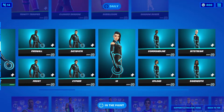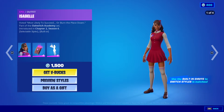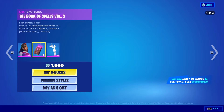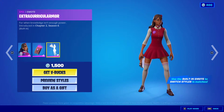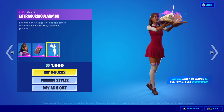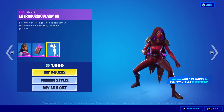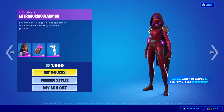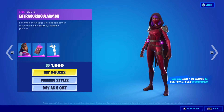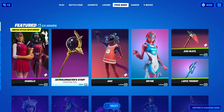Here we go. Isabel outfit is back. We have the back bling, the Book of Spells Volume Three. We got the emote, Extracurricular More — that's a mouthful. It says use the built-in emote to switch styles in matches. Very cool. 1,500 V-Bucks.